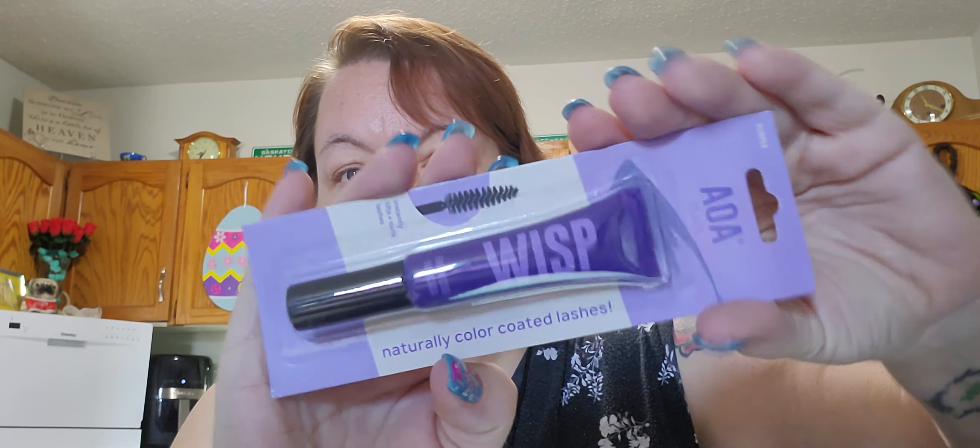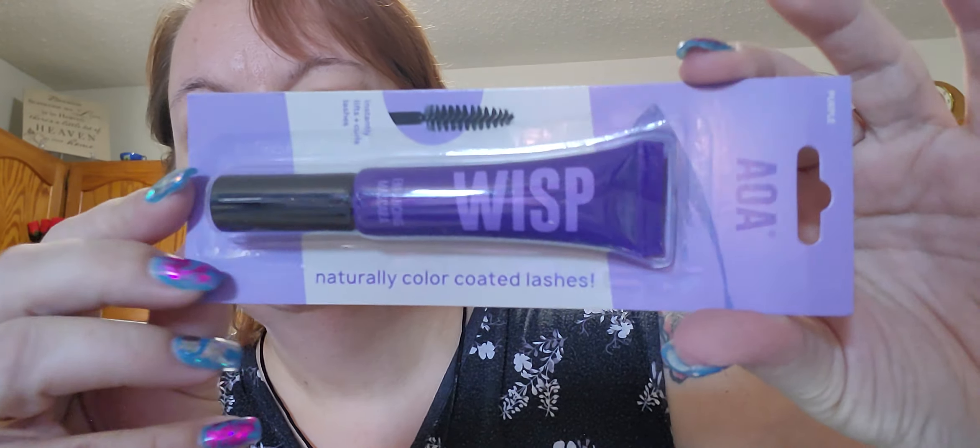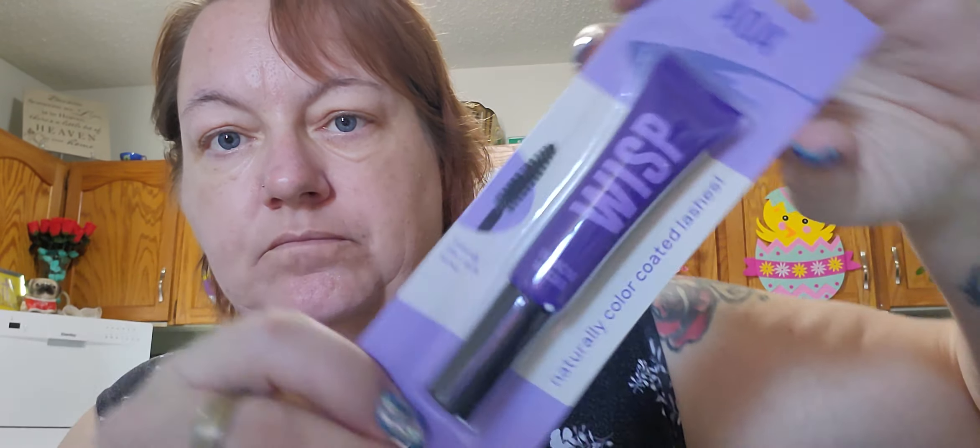What else? We've got an AOA Studio 'instantly lifts and curls lashes naturally' color-coded lashes enhancing mascara. It says 'Wisp' — and yes, it is purple. I'll play with these on another video.